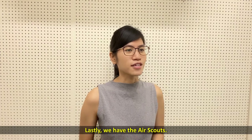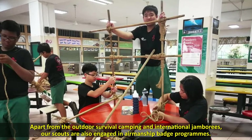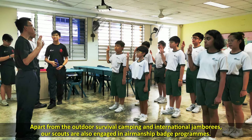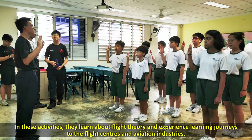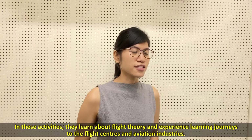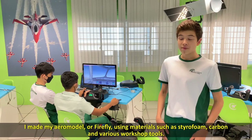Lastly, we have the Air Scouts. Apart from outdoor survival camping and international jamborees, our scouts are also engaged in airmanship badge programs. In these activities, they learn more about flight theory and experience learning journeys to flight centers and aviation industries.